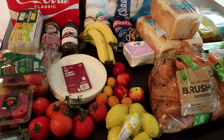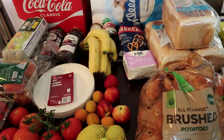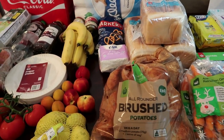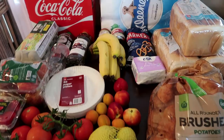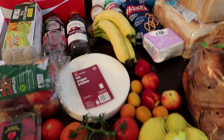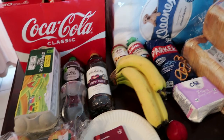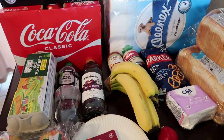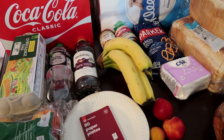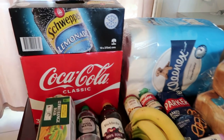Hi everyone, welcome back to my channel. Today I've got another Woolworths grocery haul. I have a few extra things for Christmas as well, and obviously food we're going to need for the week. I don't have a structured meal planner until the new year, so I'll just tell you what we're going to have and what I'm going to make for the kids' snacks to get through the school holidays.